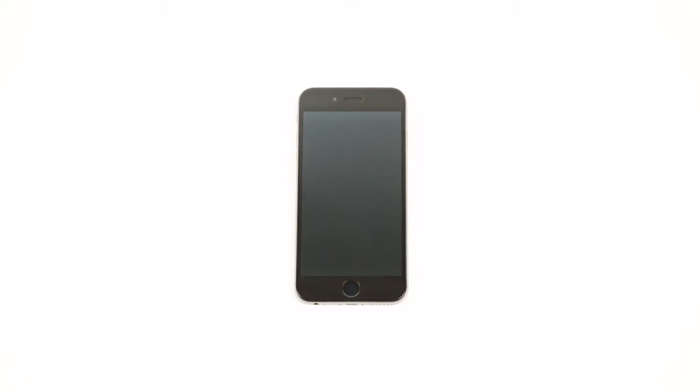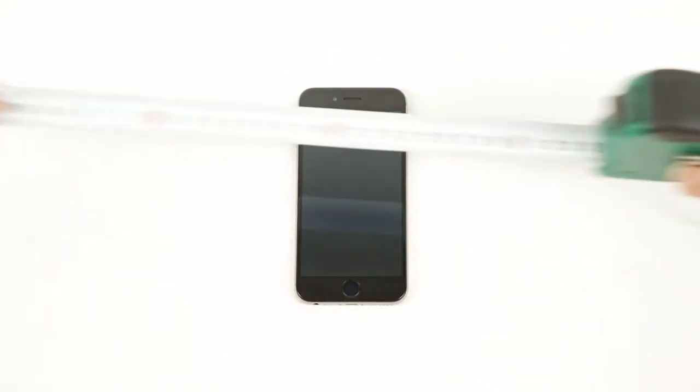Smartphones. You know them, right? What you don't know is that you should keep a safe distance from yours.